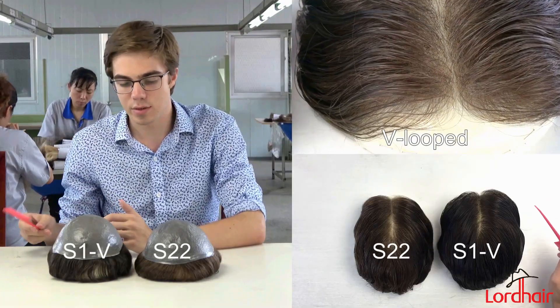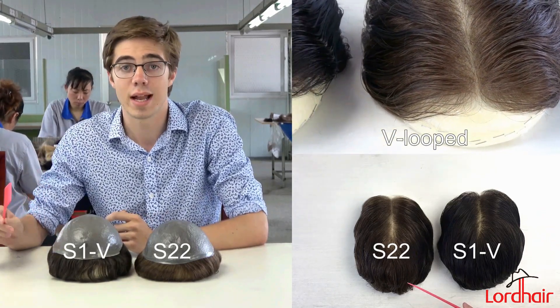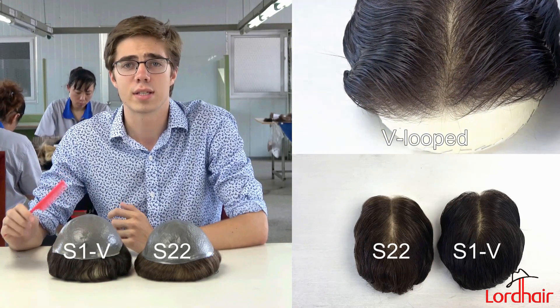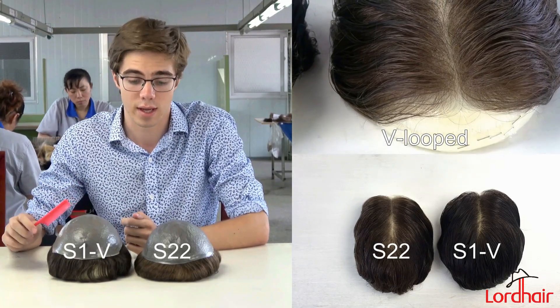There's a lot of confusion between these two systems because they both use V-loops to attach the hair to the base. This really ensures that the hair looks as if it is growing directly from your scalp. These are really two of the most natural systems that we have.